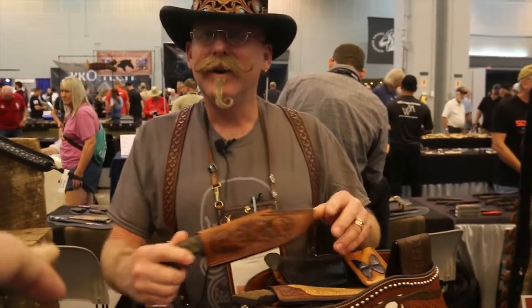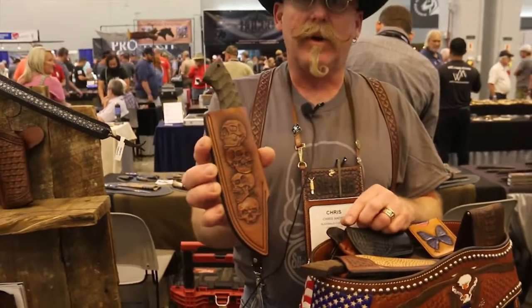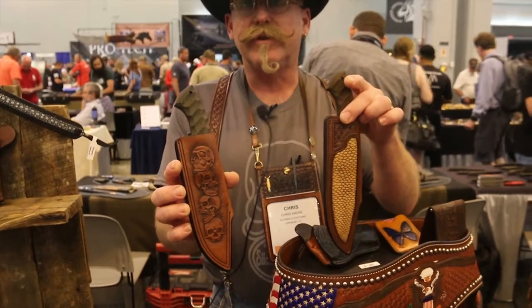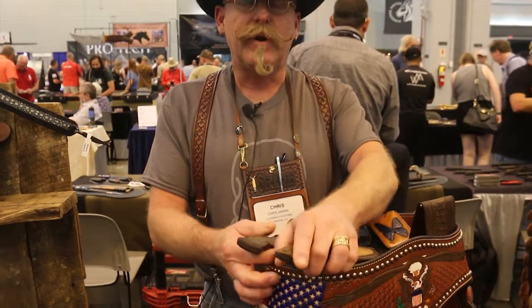These are all hand-carved, one line at a time. We also do inlays. This is beaver tail — we can do just about any kind of hide. Everything is made custom for your knife or gun.